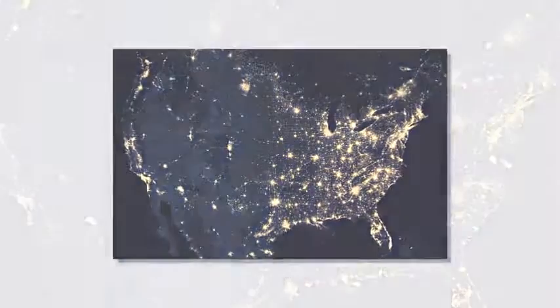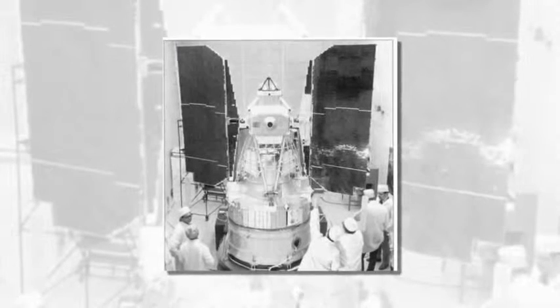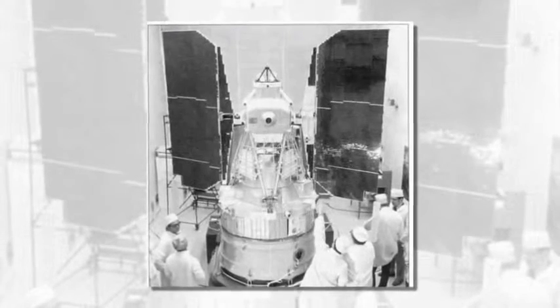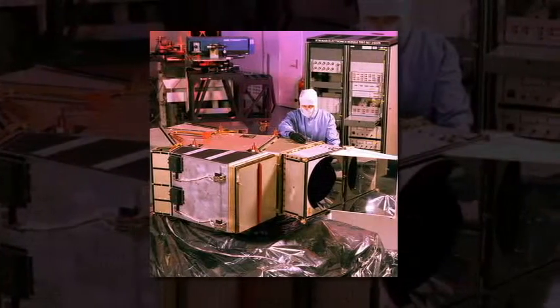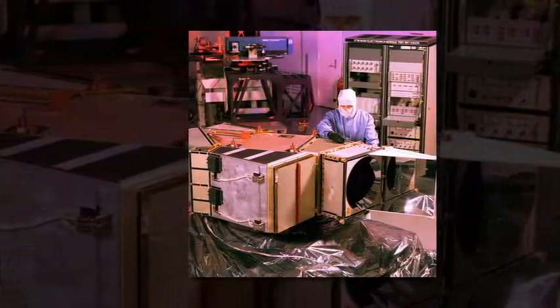Considered to be state-of-the-art at the time, each of the 595 black and white images were taken at the same altitude of 560 miles (900 kilometers) and at the same angle. Overall, the map is 10 by 16 feet (3 meters by 5 meters), and the mosaic is produced at a scale where 1 inch on the image equals a million inches on the ground.